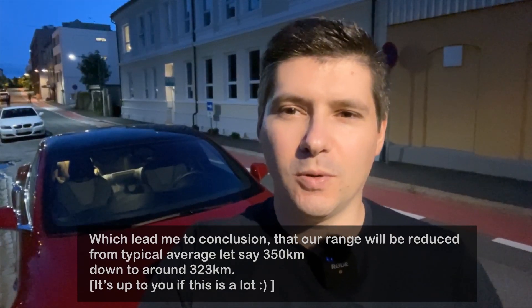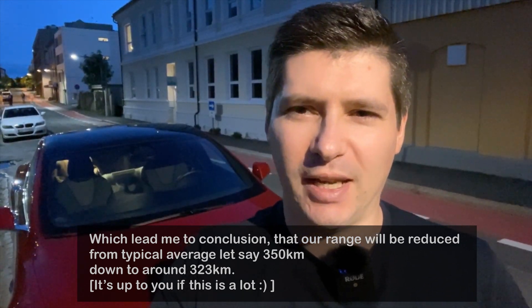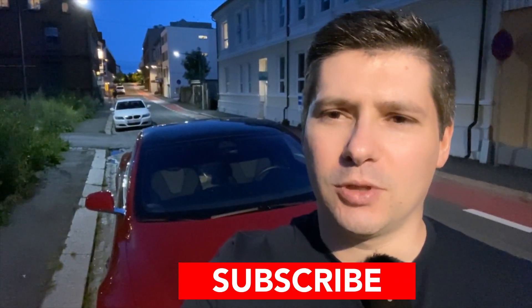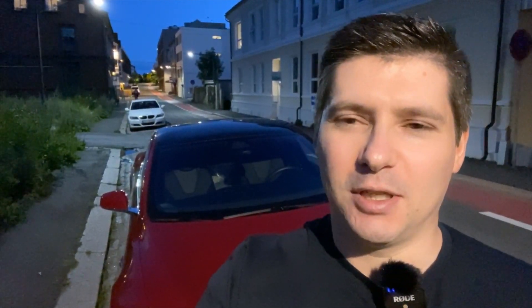Traveling with a load means we need to keep in mind that the range will be reduced. The conclusion is: if we travel with extra weight, we will lose about 10 percent of range — for roughly two extra people. Keep in mind that if you don't need to carry something — luggage, a ski box, cables — it's better not to keep it in the car.